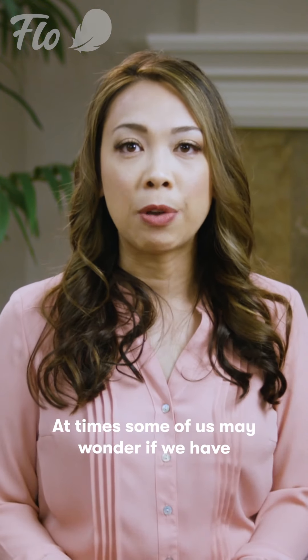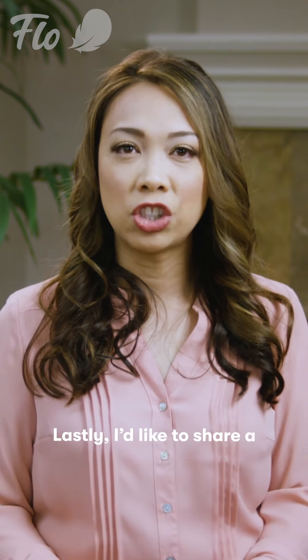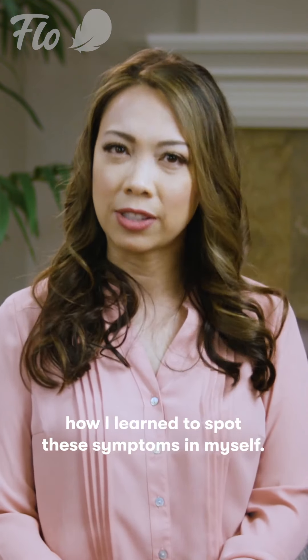At times some of us may wonder if we have bipolar disorder, which I will touch on as well. Lastly, I'd like to share a little bit about my personal experience with depression and how I learned to spot these symptoms in myself.